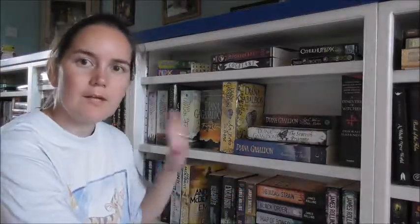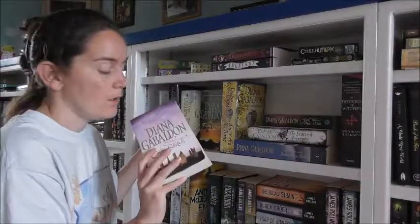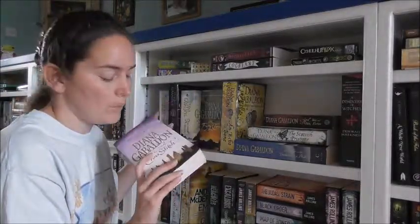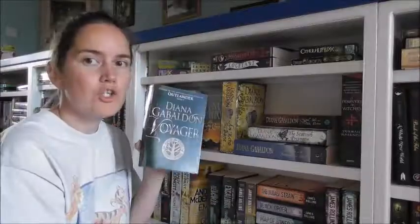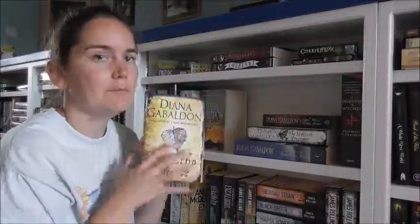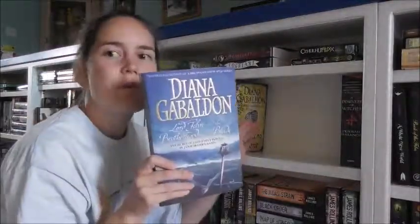This is my Diana Gabaldon shelf — fans of Outlander will know what's going to be on here. We've got Outlander — apparently this one was being edited when it was released so I'm going to have to get myself another copy. Dragonfly in Amber — this is an old library copy. Voyager, Drums of Autumn, The Fiery Cross, Echo in the Bone, Lord John and the Private Matter, The Scottish Prisoner, Lord John and the Brotherhood of the Blade. As you can tell I haven't quite got all of them yet but I'm working on it.